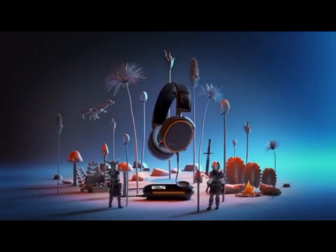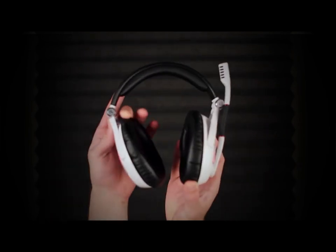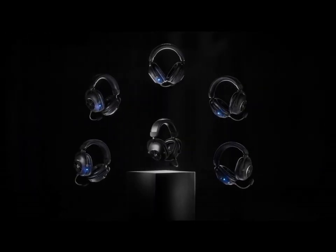Choosing the right gaming headphones can greatly enhance your gaming experience, immersing you in the world of virtual battles and adventures. In this guide, we'll explore the top 6 gaming headphones on the market, highlighting their key features, comfort, sound quality, and why they're the go-to choices for gamers.